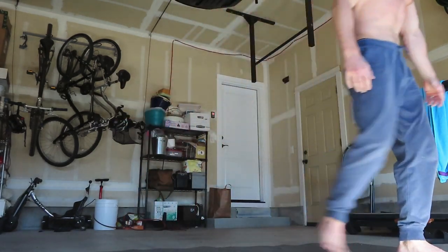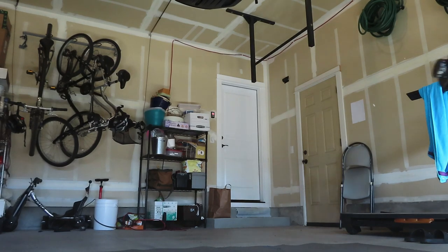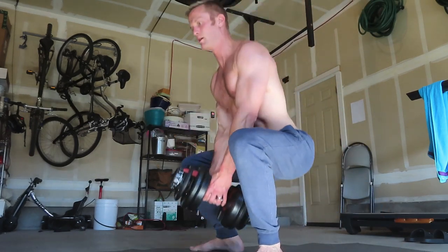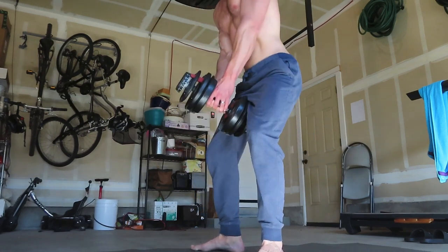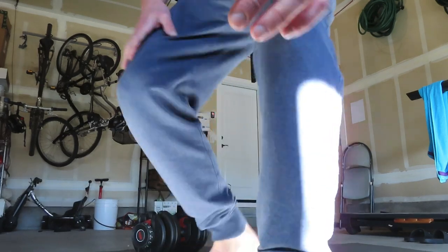Ten push-ups. Then I grab my squat weight and do ten weighted squats. There's round one. Let's say I did that in 40 seconds — I'd have a 20 second rest, then repeat for 20 rounds. It gets really tough.